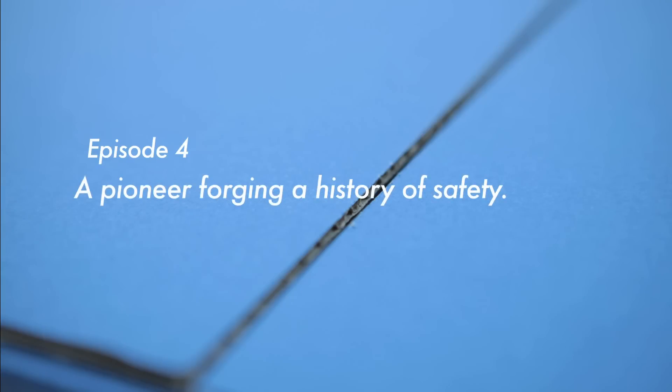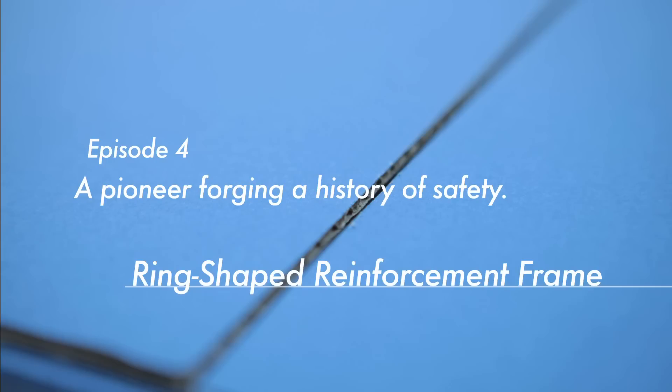Episode 4: a pioneer forging a history of safety — the ring-shaped reinforcement frame.